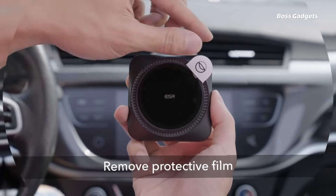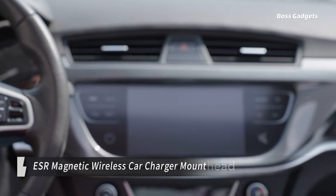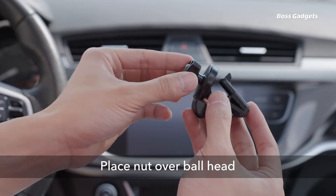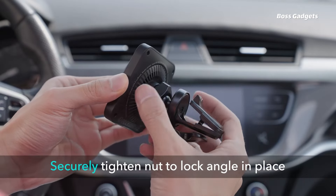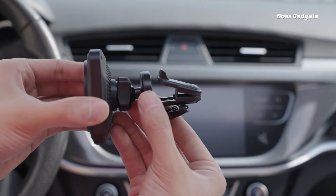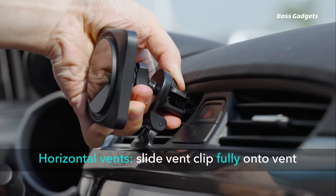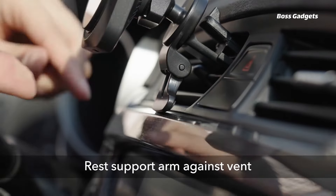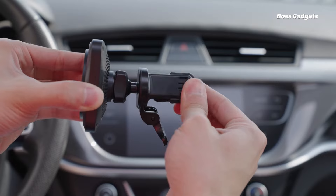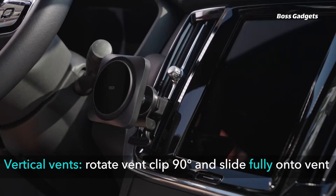The ESR magnetic wireless car charger mount is an innovative solution for convenient, hands-free phone charging and mounting while driving. With powerful magnets that provide a secure 1,400-gram holding force, your phone stays firmly in place even on bumpy roads. The mount features phone cooling technology to prevent overheating and maintain maximum charging speeds. The adjustable ball joint allows you to position your phone at the perfect viewing angle.